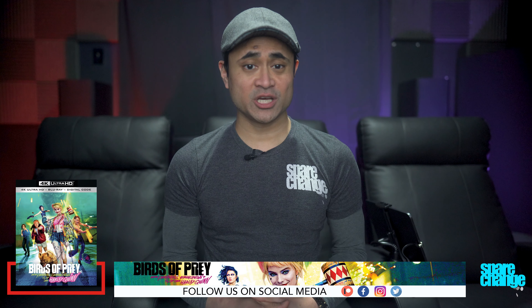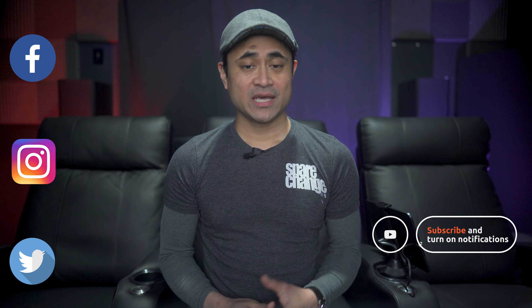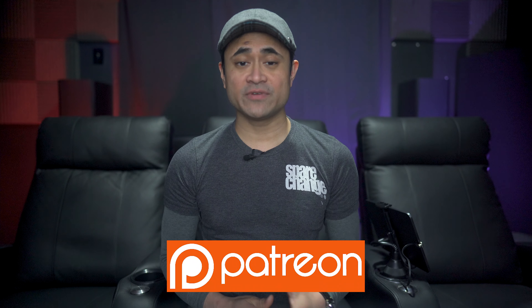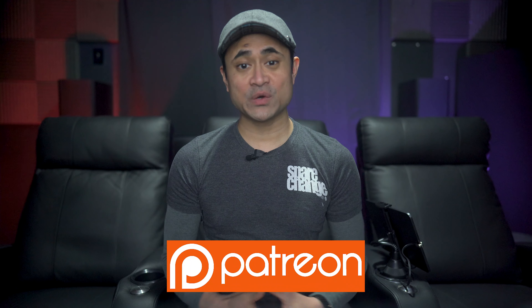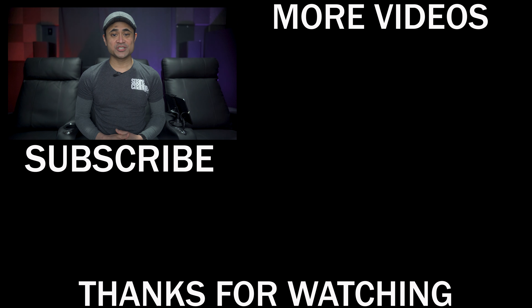What are your thoughts on Birds of Prey on 4K Blu-ray? Did you think the transfer was good, and what did you think of the movie? Leave us a comment and let us know. If you want to pick this movie up, I'll leave some links in the video's description. As always, thanks for watching. You can find us on social media, and if you want to support the channel and get exclusive updates and great discounts on audio and video gear, stop by our Patreon page. Don't forget to like, share, and subscribe — we'll see you guys in the next one.